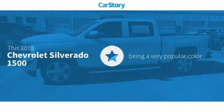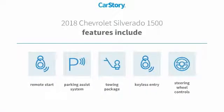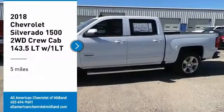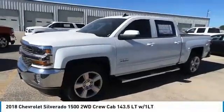CarStory research indicates this vehicle as being a very popular color. Features also include remote start, keyless entry, parking assist system, towing package, and steering wheel controls. With these ratings, make a great choice today with the 2018 Silverado 1500.